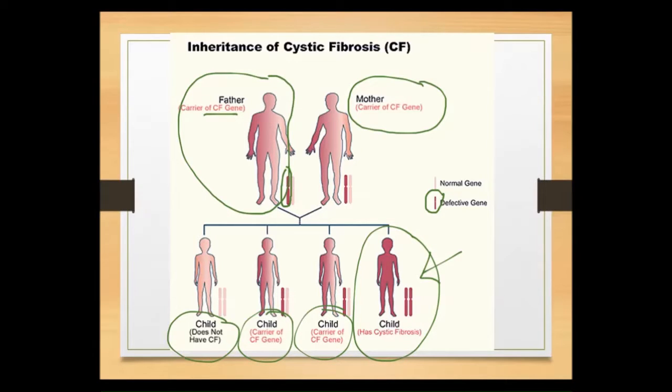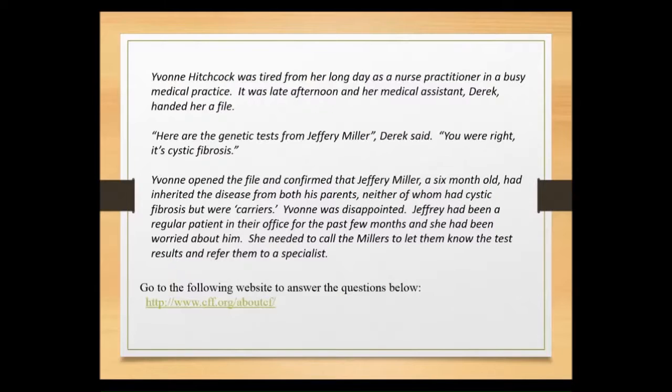This is a genetic disorder, and there are many types of disorders that are inherited this way. Another example would be sickle cell anemia, which is also inherited from both parents. Parents can be carriers and then pass that on to their offspring.